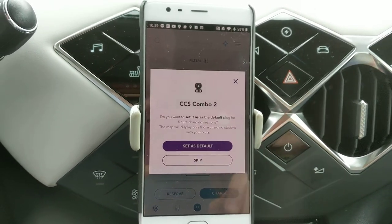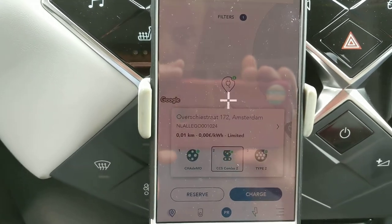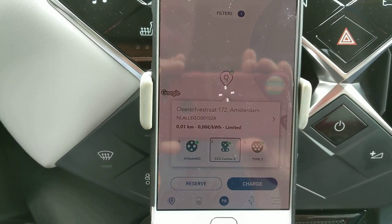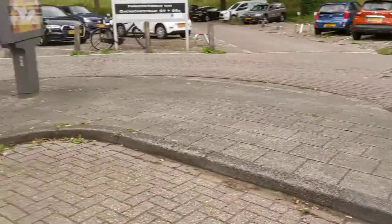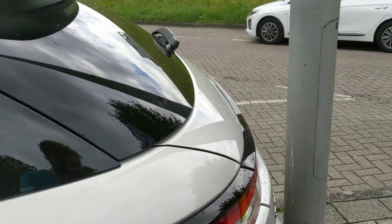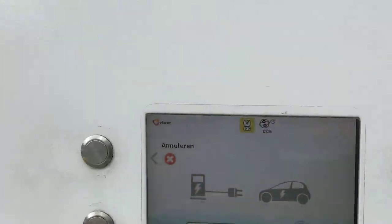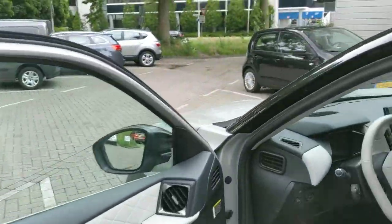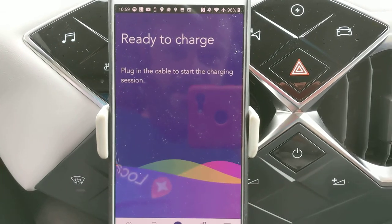Welcome back to the Juice Pass testing show. Let's set it as default to use the combo. I have no idea what that means. Ready to charge. The display tells me to connect. And there we go, it's connecting. Plugged the cable in to start the charging.